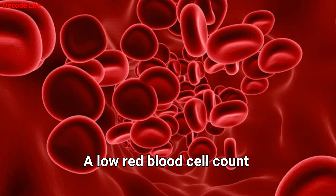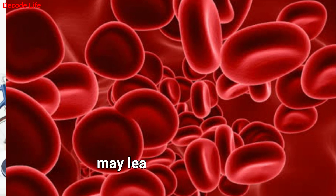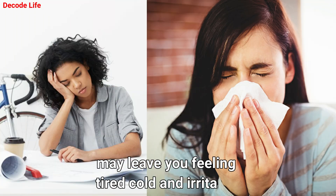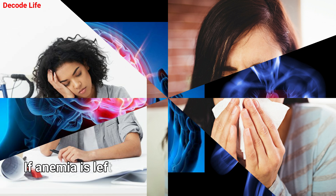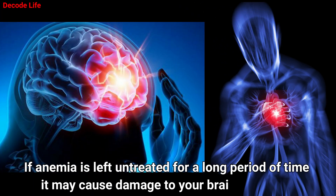A low red blood cell count, medically referred to as anemia, may leave you feeling tired, cold and irritable. If anemia is left untreated for a long period of time, it may cause damage to your brain and heart.